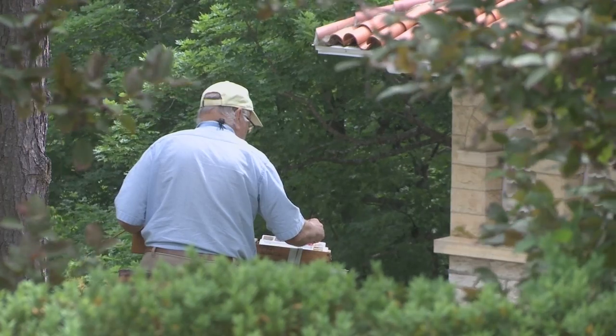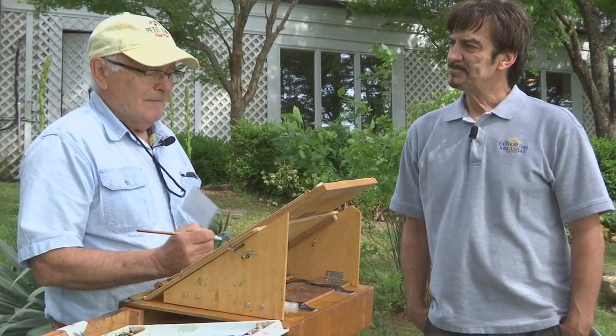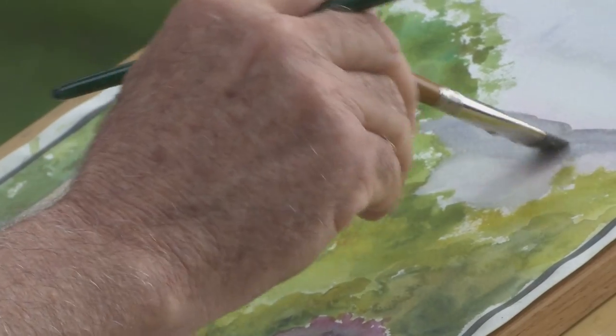I think when you paint outside, you have to look carefully at what you're doing. And then when you're not painting, you find yourself looking carefully at what's in front of you. It just makes you more aware of the world. Once I started painting, I just had a different view of things.